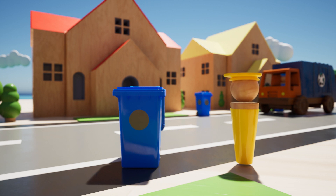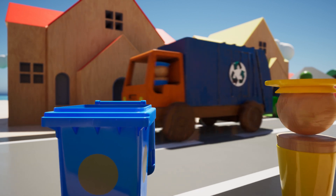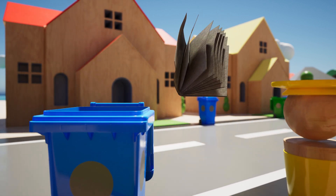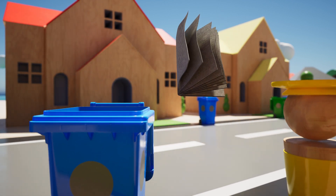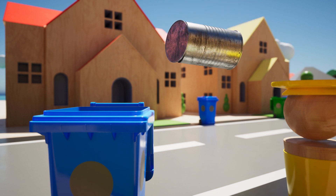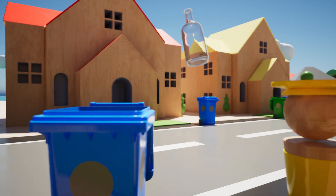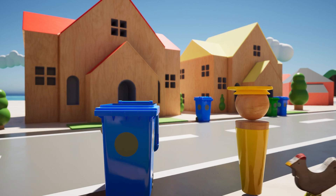Here comes Yellow Pilot with their rubbish. Let's see what we can recycle. A newspaper — yes, we can recycle that. A tin can — yes. A plastic tub — yes, we can recycle that. A glass bottle — yes, we can recycle that. We can recycle lots of things.